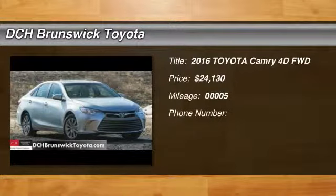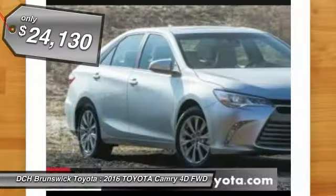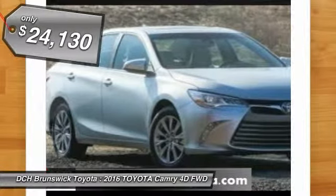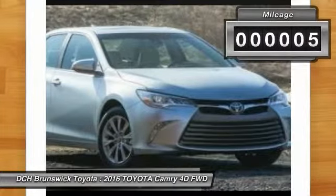The 2016 Toyota Camry. Toyota Camry is an affordable mid-size car, reliable and a great comfortable commuter car, priced below $25,000. This vehicle has less than 100 miles.